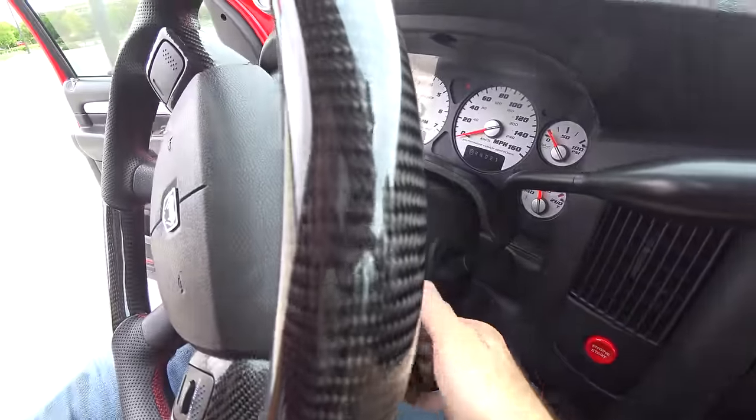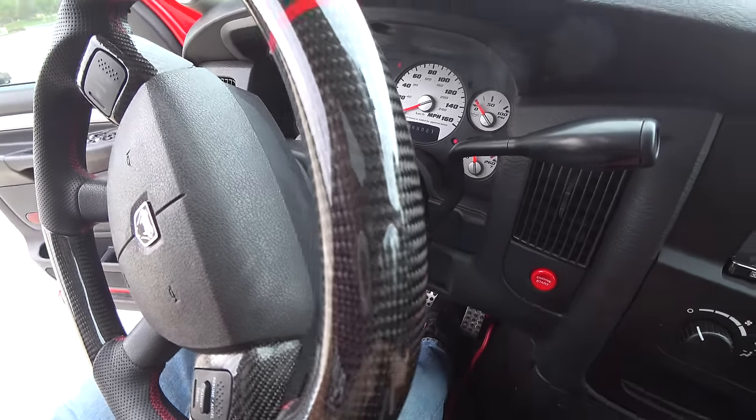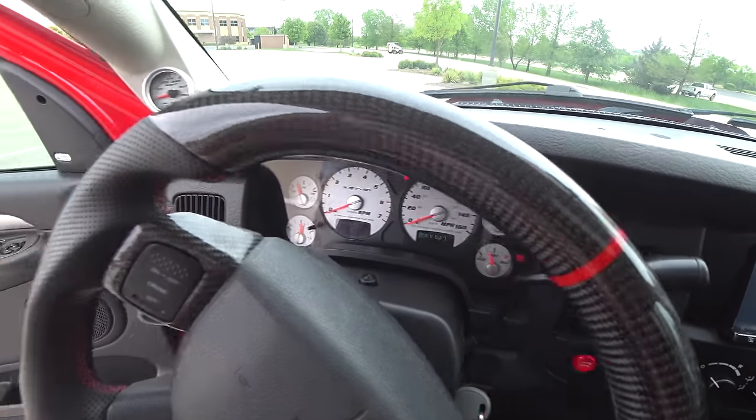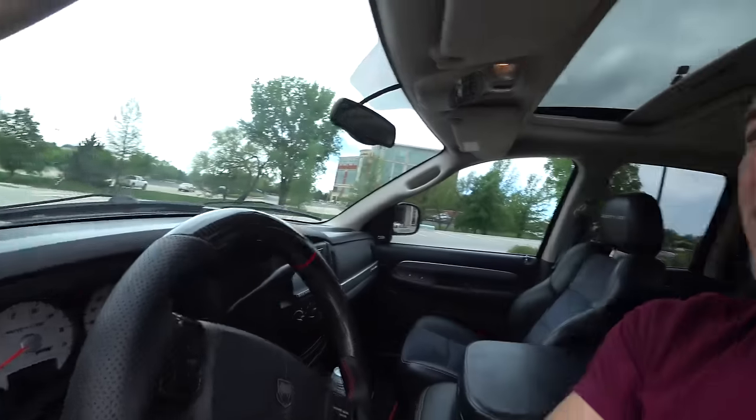The key does not actually turn to a start position like a normal truck — it stops at on, and then you use the engine start button to start the truck. We've got the PVO logo, premium fuel only. Right here is the SRT auto meter oil temperature gauge — those are of course factory. SRT was very good about adding auto meter gauges to their vehicles and they're all awesome — they all match and work great. Super nice to have a little bit of extra info about what this engine's doing. That's a pretty good overview of the Viper truck. Let's get going.